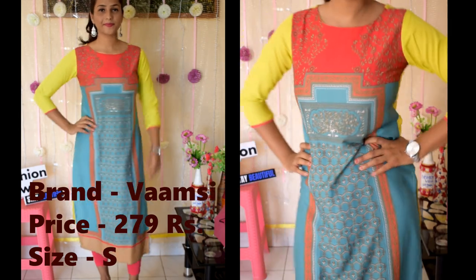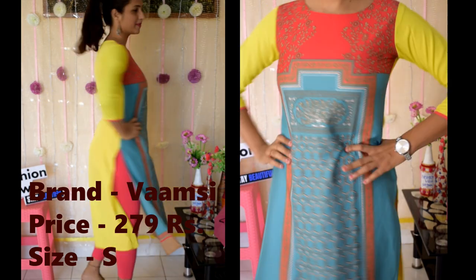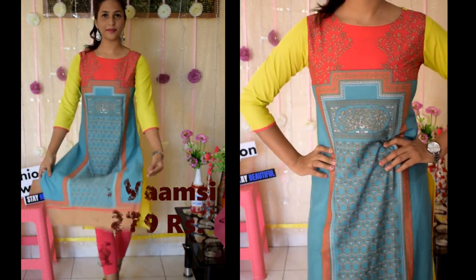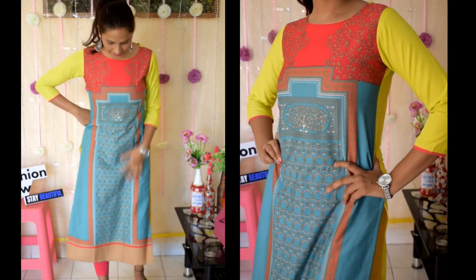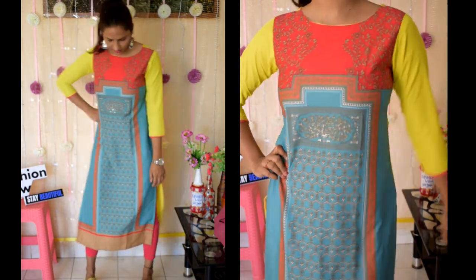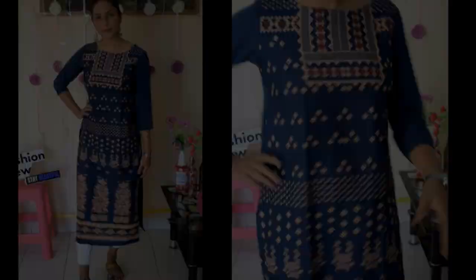The next shirt is again the Wamsi brand. It has a very good print and is a very good shirt. You will see inside this type of shirt — it has a duplicate layer. Paired with Indian jewelry, it is a very good look. You can also wear it with ankle leggings.